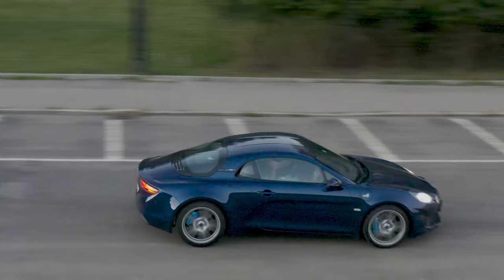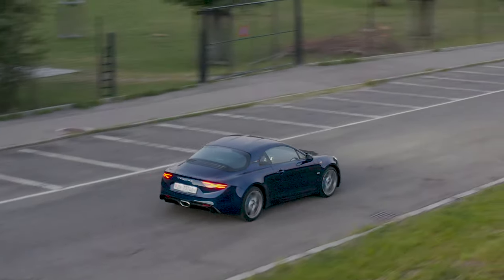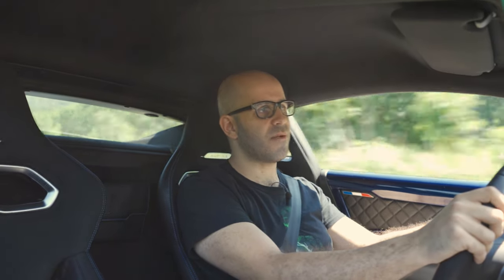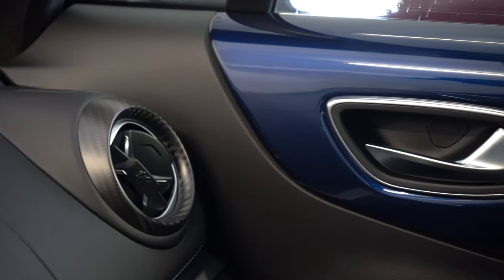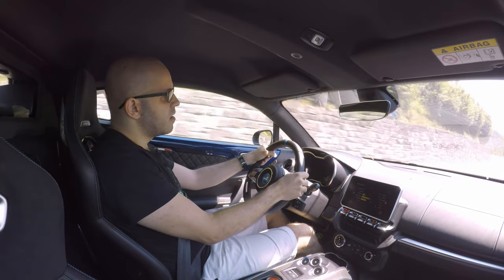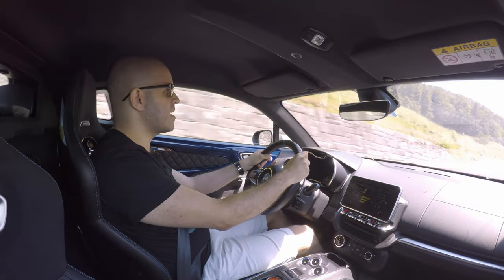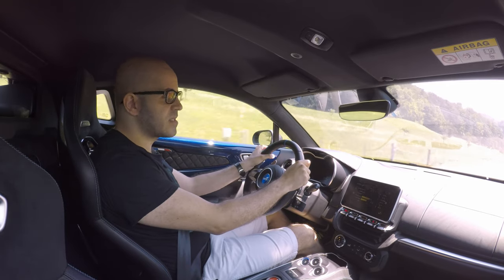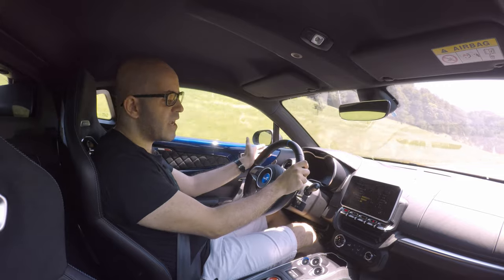The car feels very fast and the power delivery is very linear — almost a bit too linear for my taste, since I personally prefer turbo engines with a bit of lag and then a spike in torque. But the linear delivery suits the car's purpose of being fast and predictable around a track. The smooth power is accompanied by a nice, raunchy exhaust note that quietens down when you're not pushing it, making the car very livable on a day-to-day basis.